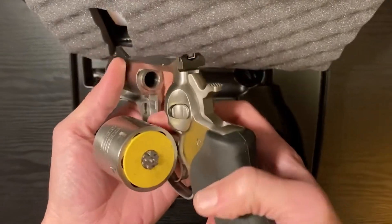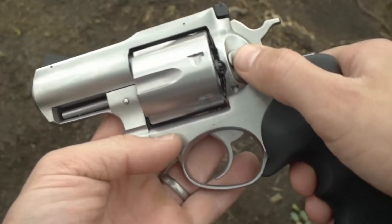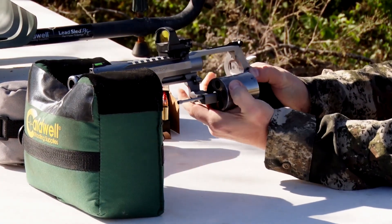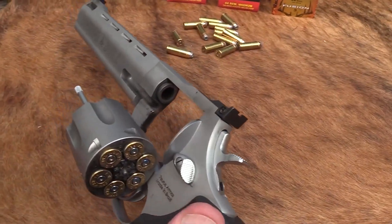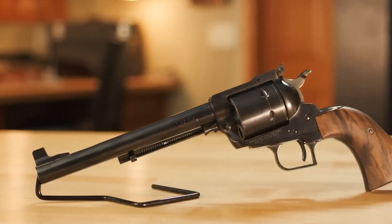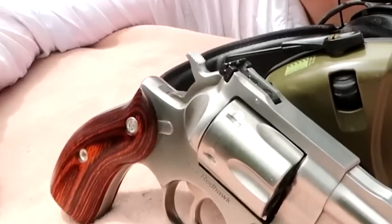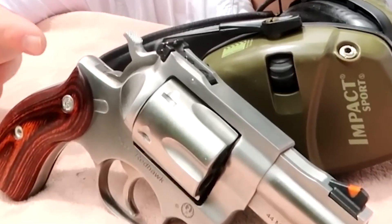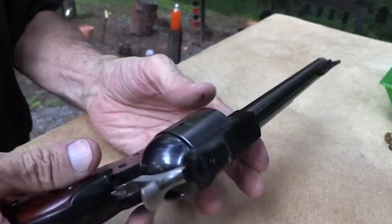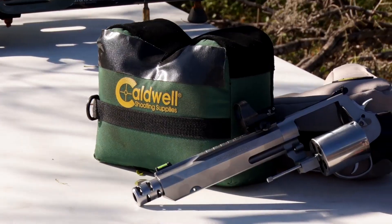That concludes our journey through the world of pistols. We've explored the fascinating history, diverse types, and incredible capabilities of these remarkable firearms — from sleek concealed carry options to mighty hunting pistols, each serving its unique purpose. The pistol, a true testament to human ingenuity and craftsmanship, has evolved to meet the ever-changing needs of shooters. Thank you for joining us, and may your aim always be true. Until next time, stay safe, stay informed, and keep shooting.